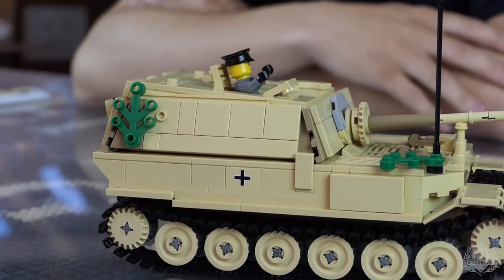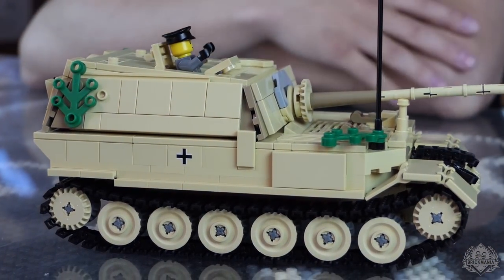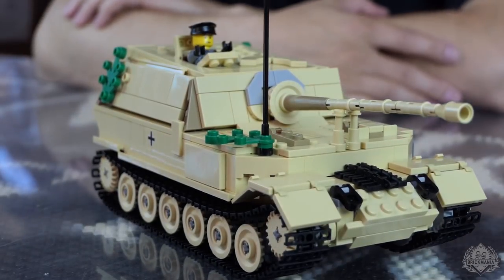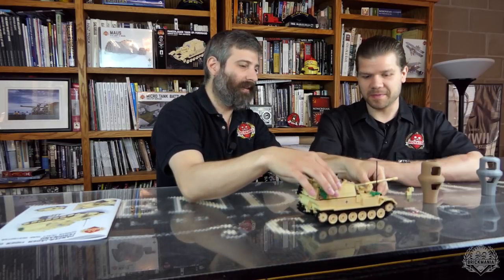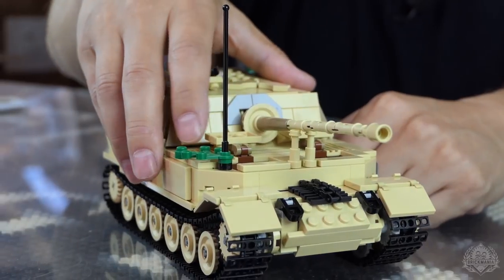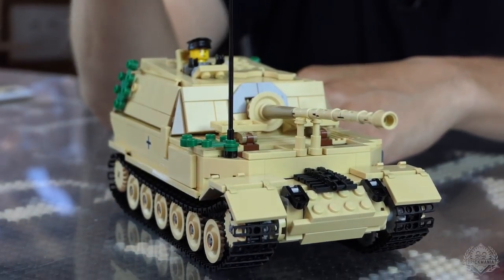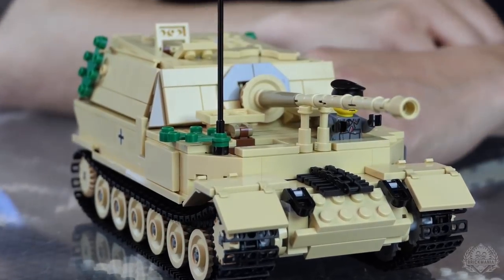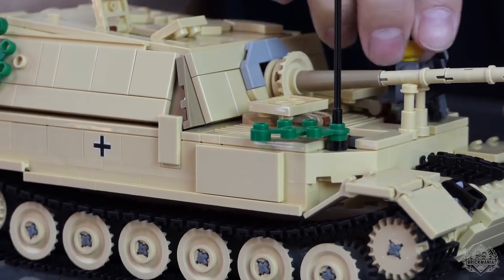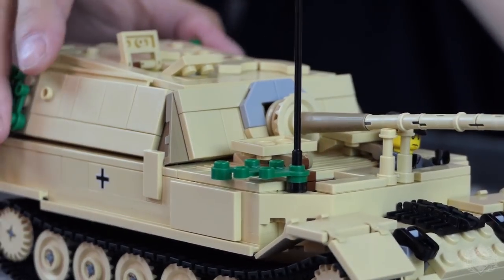It rolls really nicely. There are some fun play features on this thing as well. This one is actually fairly simple. As far as hatches go, you have your driver's hatch and your radio operator's hatch here. If you wanted to convert this to an Elephant, you could probably easily get a machine gun out there — so you can put your driver in. I always like it when you're able to convert kits to other kits; it gives you a bit of flexibility. There's not too much difference between the two.